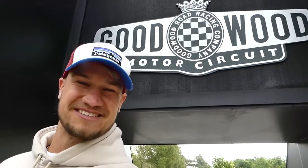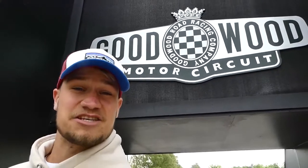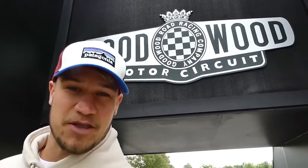What's up guys, welcome to Supercars of London. Today Michelin have invited me down to Goodwood Motor Circuit to compete in a number of challenges in a BMW M5.